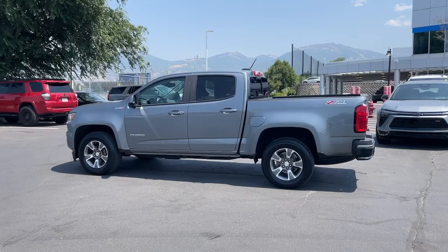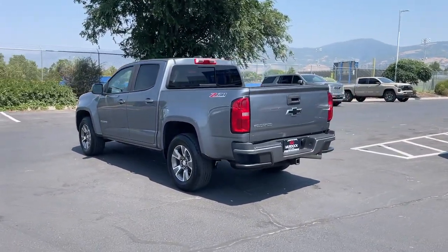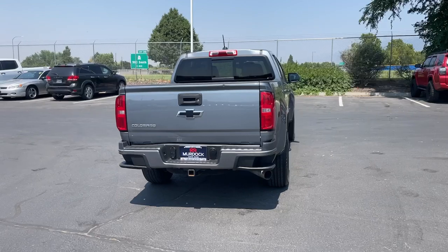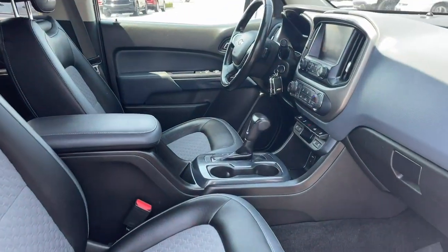These are just some of the great options this vehicle comes with: Apple CarPlay and/or Android Auto, heated driver's seat, keyless entry, bed liner, premium sound system, fog lamps, power passenger seat, satellite radio, backup camera, and heated mirrors.